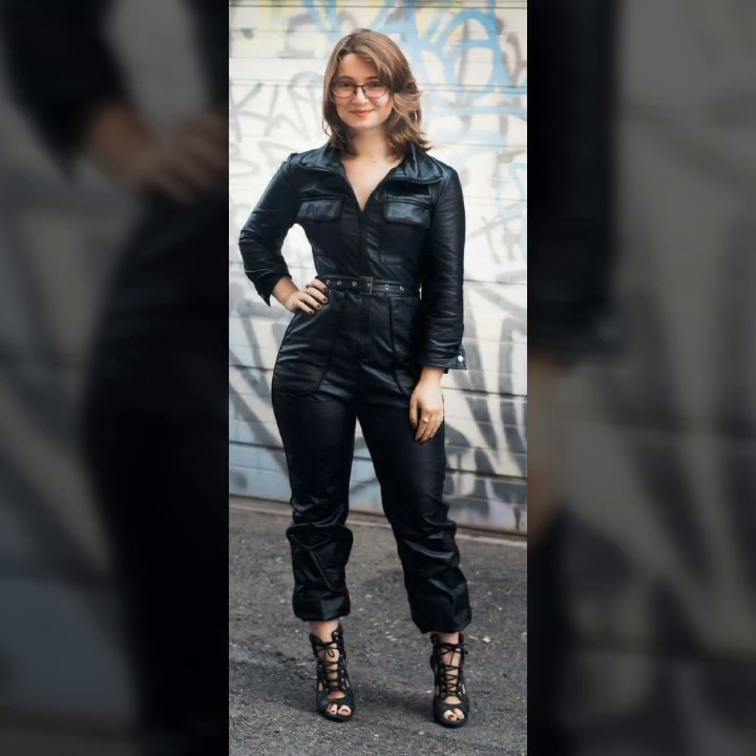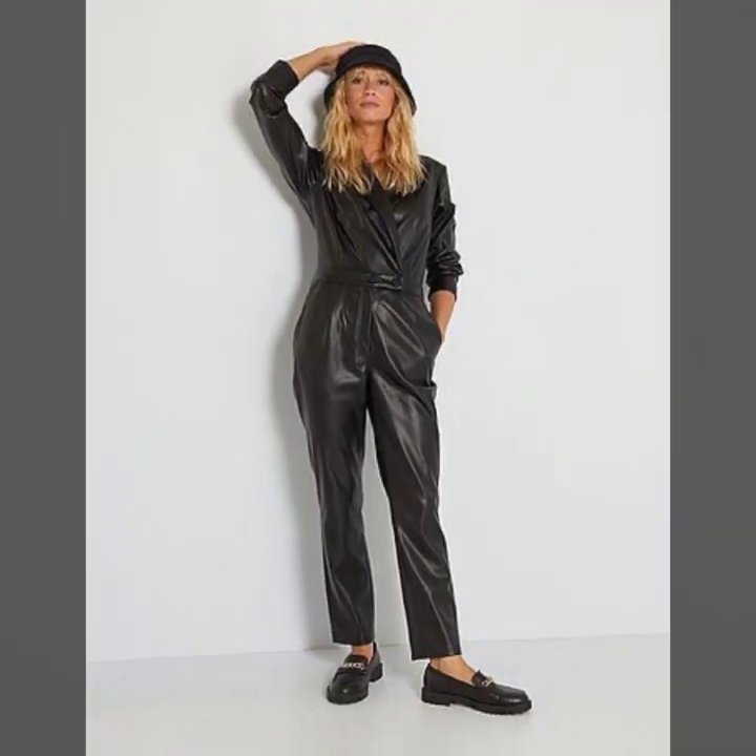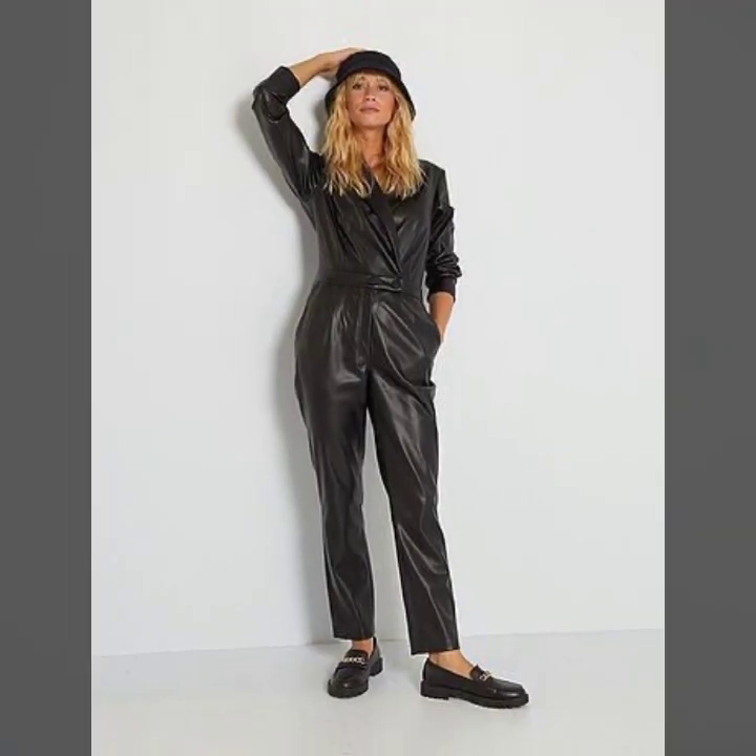I am in Haul. Today I will show you in this video so stylish and most demanding collection of leather jumpsuit. Many much more latest ideas of jumpsuit you see in this video.